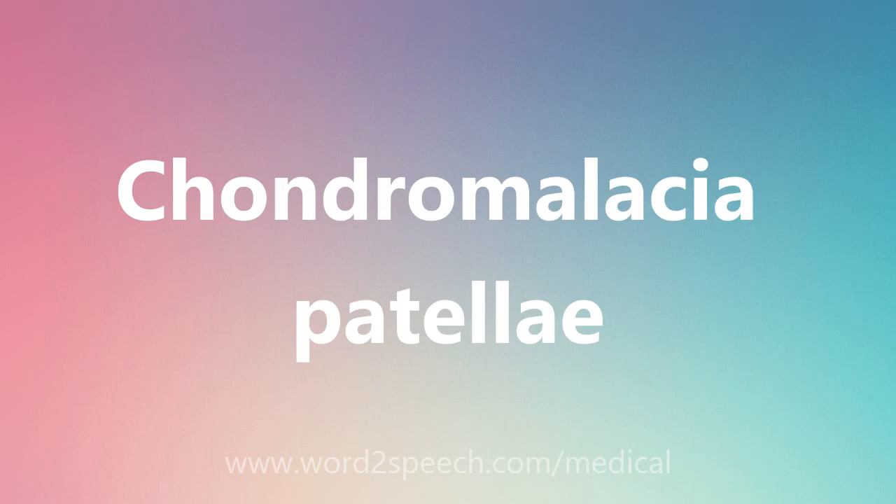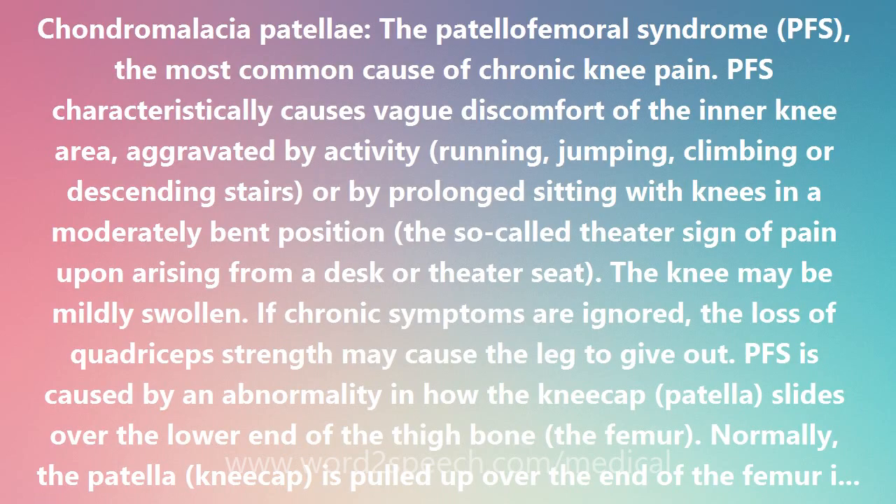Chondromalacia patellae, also called the patellofemoral syndrome, or PFS — the most common cause of chronic knee pain.